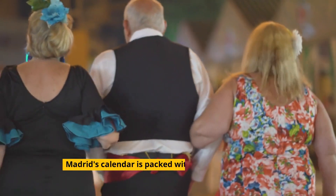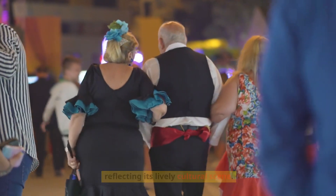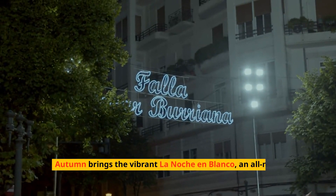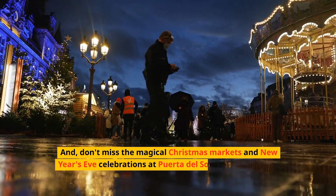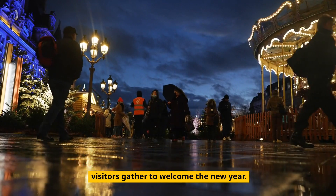Madrid's calendar is packed with festivals and events, reflecting its lively cultural scene. Experience the San Isidro Festival in May, celebrating Madrid's patron saint with music, traditional dress, and bullfights. Autumn brings the vibrant La Noche en Blanco, an all-night cultural festival. And don't miss the magical Christmas markets and New Year's Eve celebrations at Puerta del Sol, where locals and visitors gather to welcome the new year.